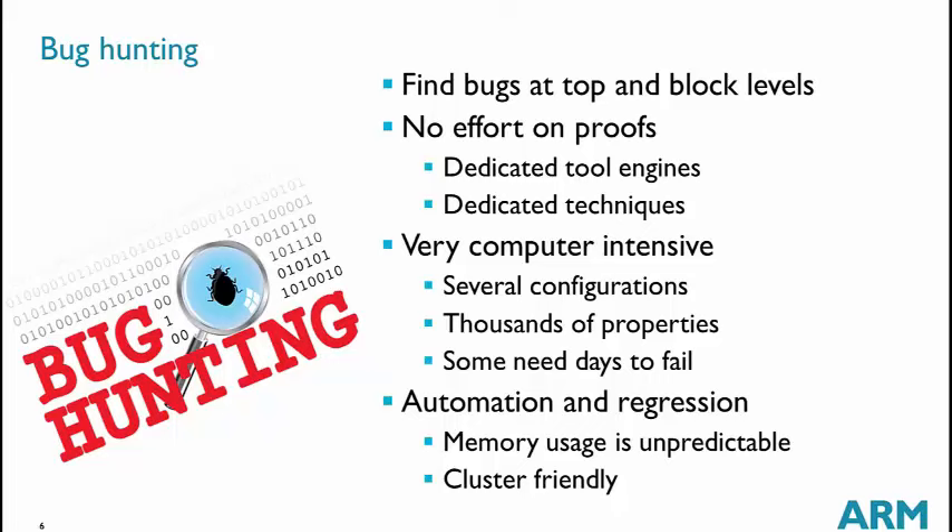We cannot afford to look at each property one by one. We want to flow across thousands of properties and several configurations and get the best results — meaning as many bugs as possible. For that, we have worked carefully on automation to cope with the unpredictable memory usage of formal tools, and we have cluster-friendly flows.